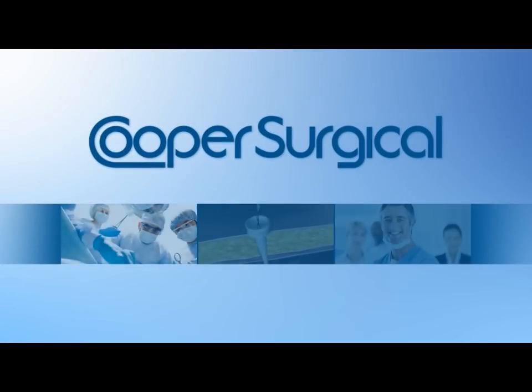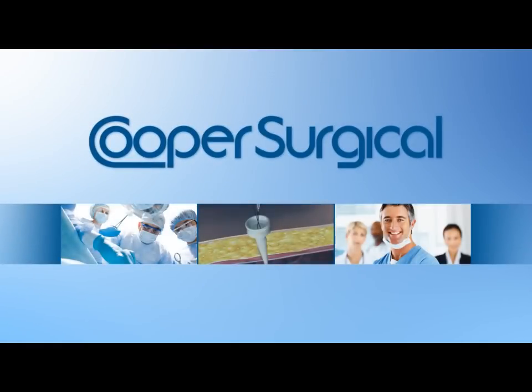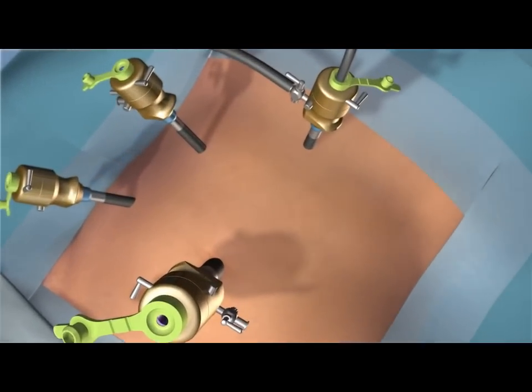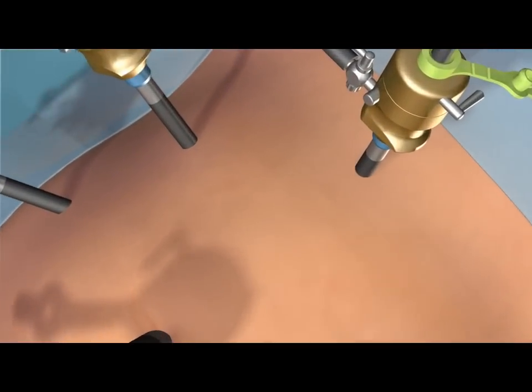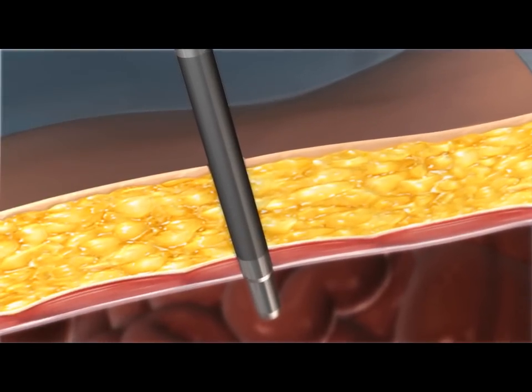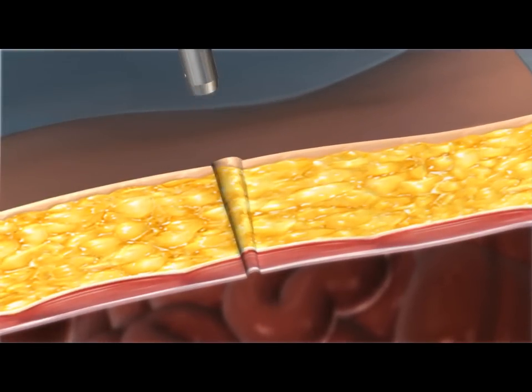From Cooper Surgical, the leaders in medical devices and procedure solutions, the Carter-Thomason closure system. Ideal for more challenging overweight and obese patients, the Carter-Thomason closure system assures fast, easy and complete fascial closure of port sites every time.